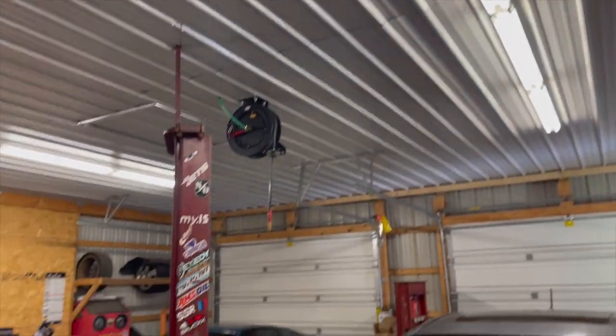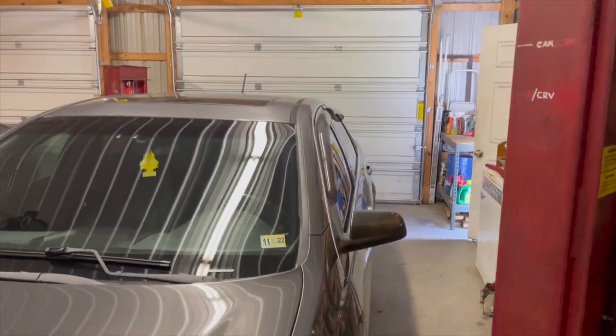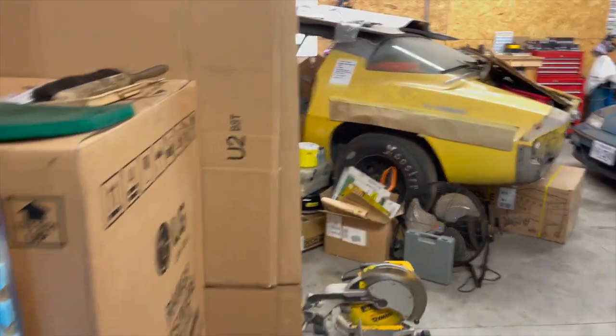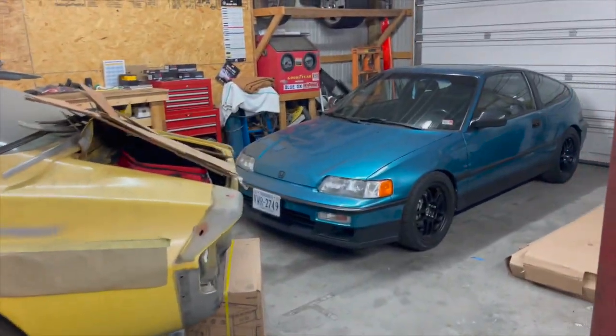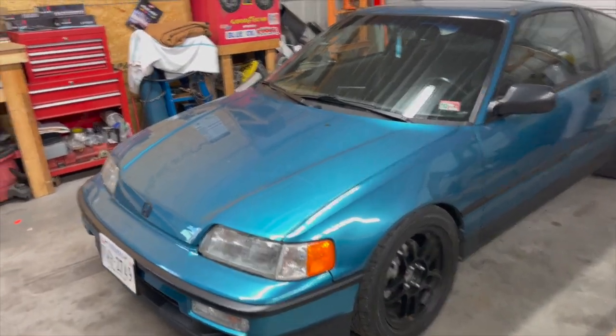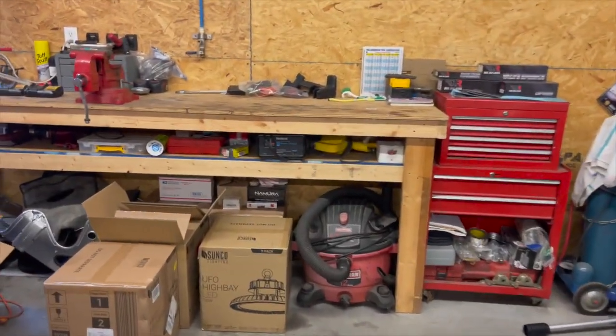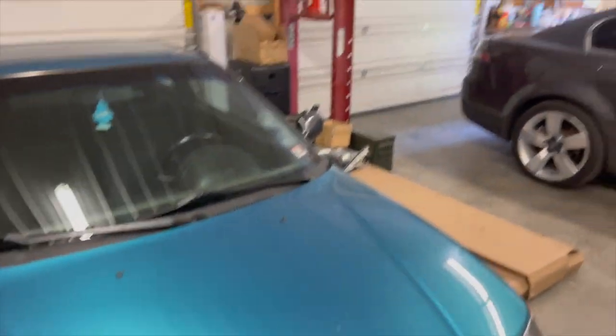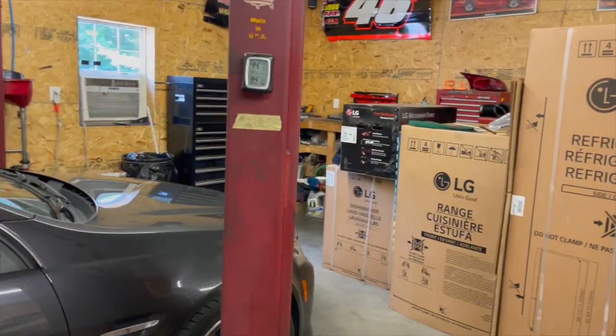Paint these walls, get some nicer LEDs up there and we'd be set — this would be legit. It's a bit further out from where we were, but I'd rather be out here in the country where it's quiet. There's a clean car out front and a bunch of project cars out back — even a Kirky. I really like this place, I want it. Pray for me, I really hope we can get this house.